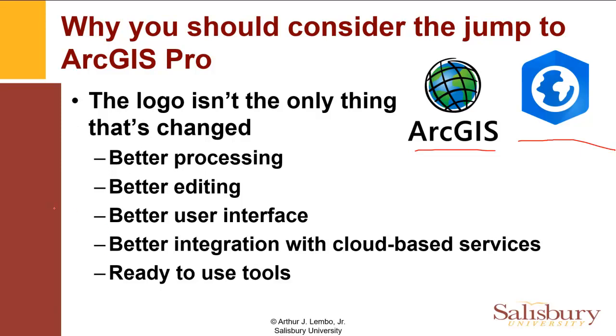I just want to show you a little bit about the experience you might have using ArcPro, as well as some of the benefits. That's why I say this is the reason you should consider the jump to ArcGIS Pro. The first reason is ArcMap is going away — it's not going to be serviced any longer. You're not going to get support for it, so ESRI is moving everything into the ArcPro environment, which is a bit more integrative as a tool.